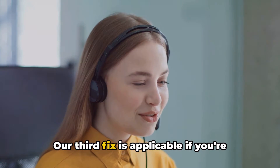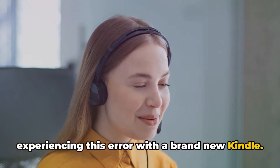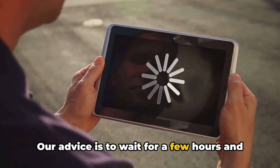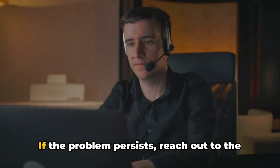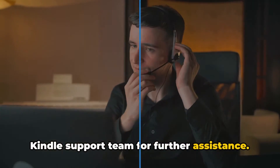Our third fix is applicable if you're experiencing this error with a brand new Kindle. This could be due to a bug causing the error. Our advice is to wait for a few hours and try again. If the problem persists, reach out to the Kindle support team for further assistance.